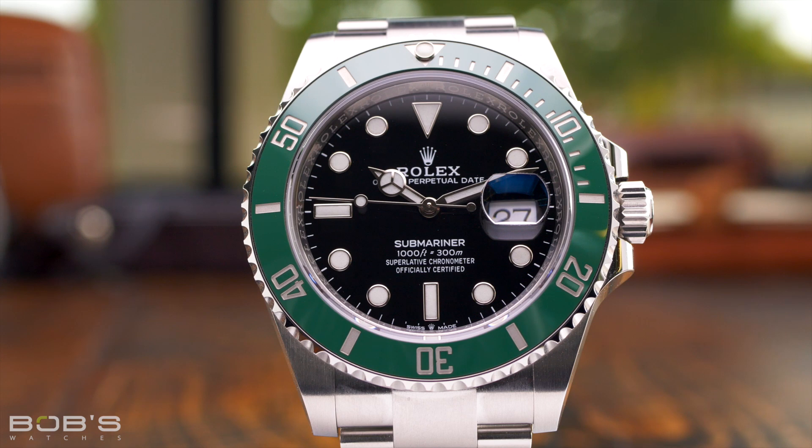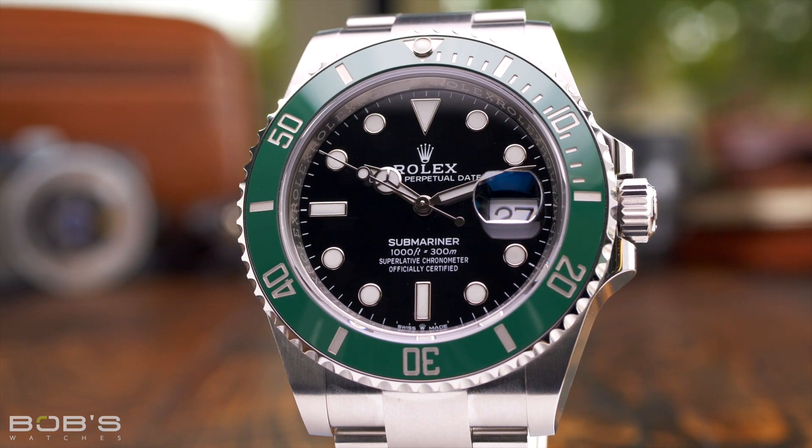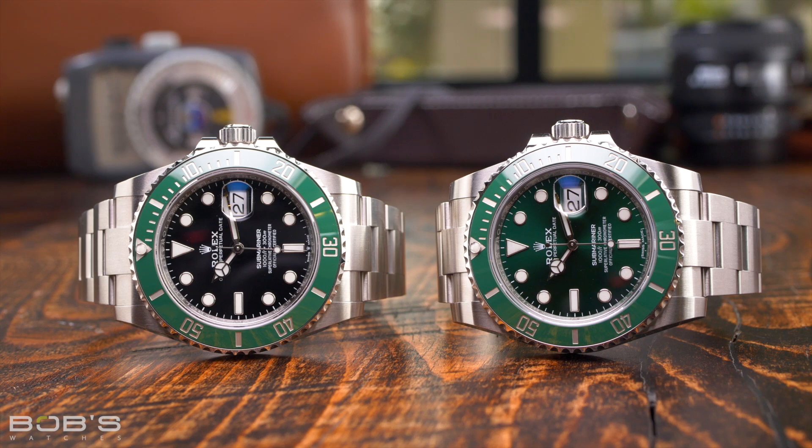For example, the reference 126610LV, with its black dial and green ceramic bezel, is sometimes called the Cermit, due to more or less being the ceramic bezel version of the Kermit. But other collectors call the watch the Starbucks, due to its resemblance to the coffee company's logo.